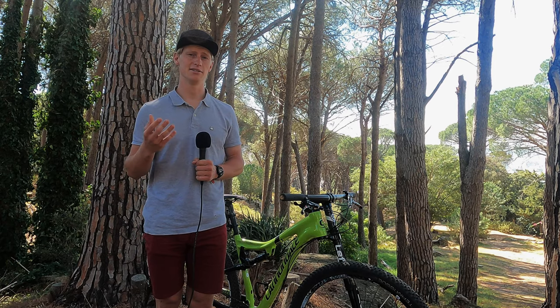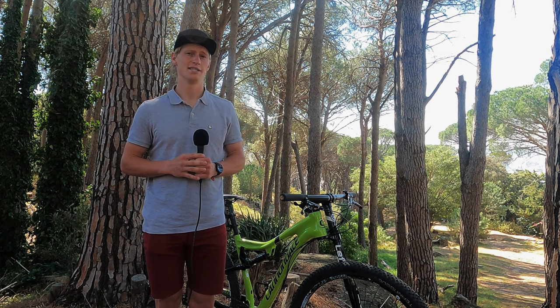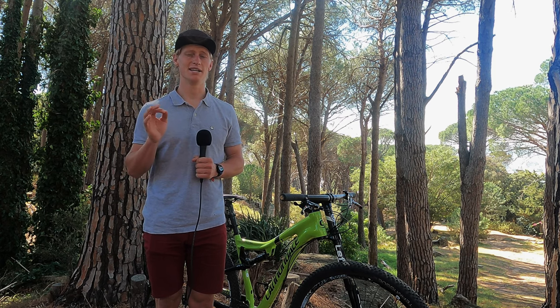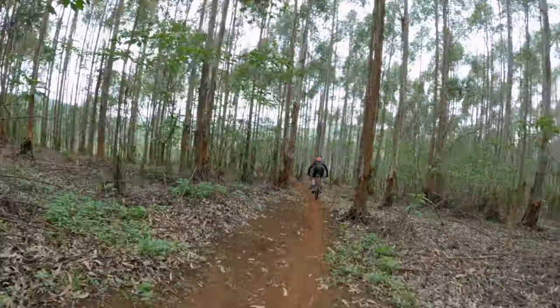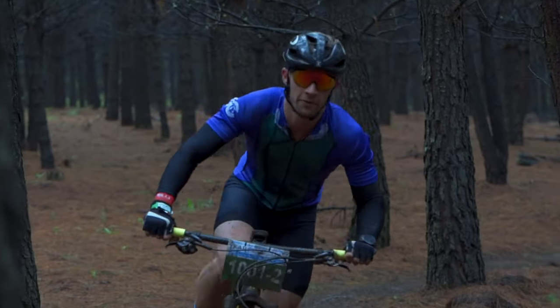Bikes such as the Cannondale Scalpel SE, Specialized Epic Evo, Pyga Stage, Trek Top Fuel, and Santa Cruz Tallboy may fall into this category. This might be the ideal niche for a three-day stage race with a healthy focus on trail riding such as the Cape2C — great for people who are looking to go fast on the climbs but not be uncomfortable and twitchy all the way down the descents.